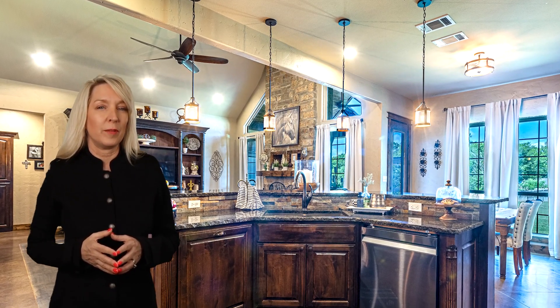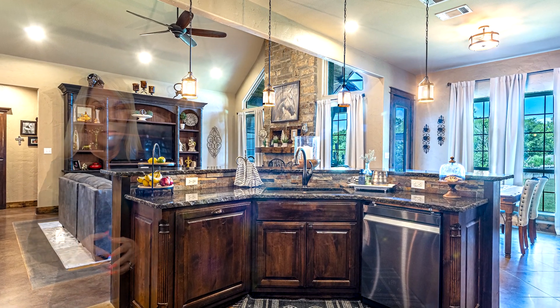Granite countertops, custom stained cabinets, and trim throughout the home with a gorgeous stone fireplace in the living area.